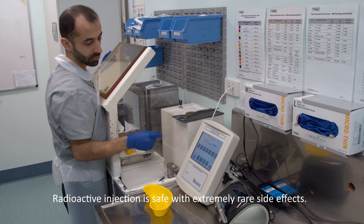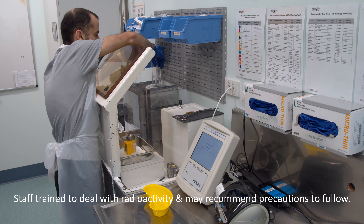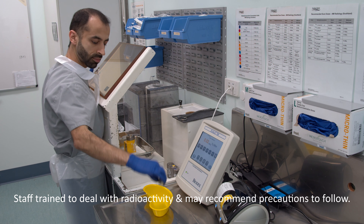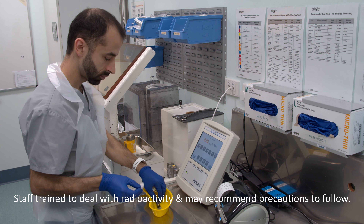The radioactive injections used are considered very safe and side effects are extremely rare. Staff are highly trained, safety conscious and have much experience dealing with this type of radiation. They will recommend precautions to follow once you leave the hospital.